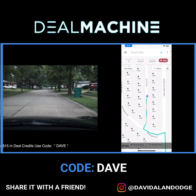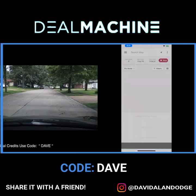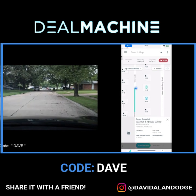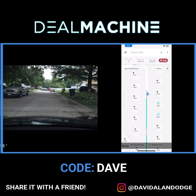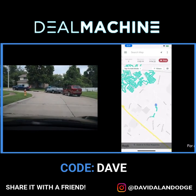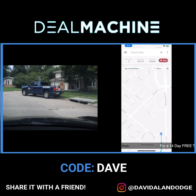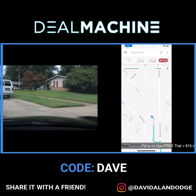Doing a little driving for dollars today, going out to get some deals. I'm up here in Florissant and I've already done a bunch in the last couple days, so I'm going to try to color the map in between here and there. I'm out here looking for deals, looking for houses like the one right in front of me.